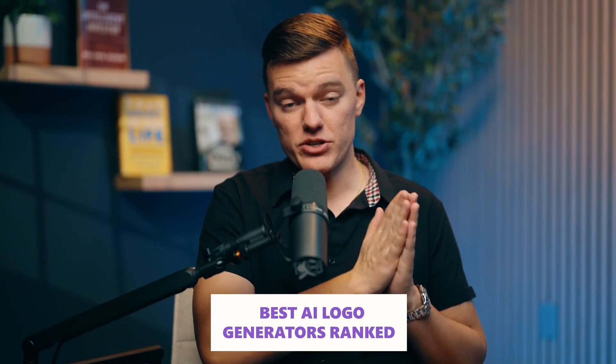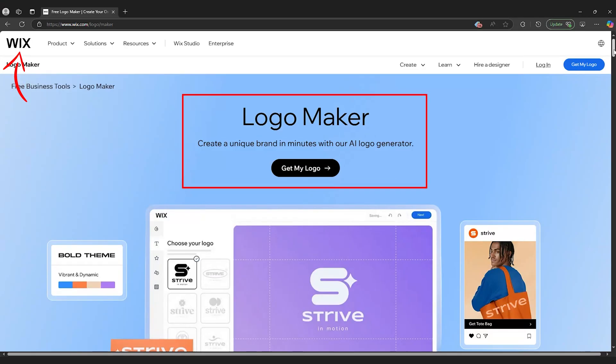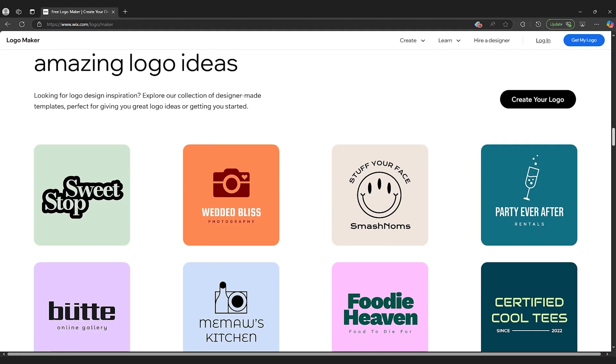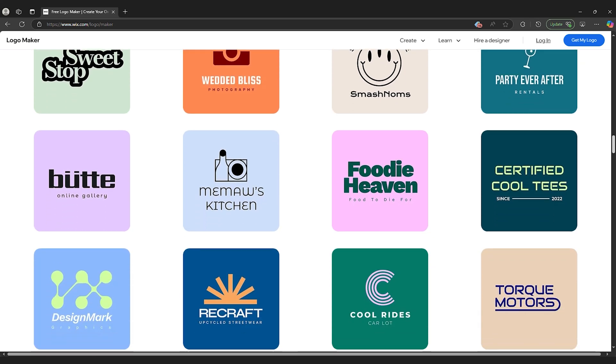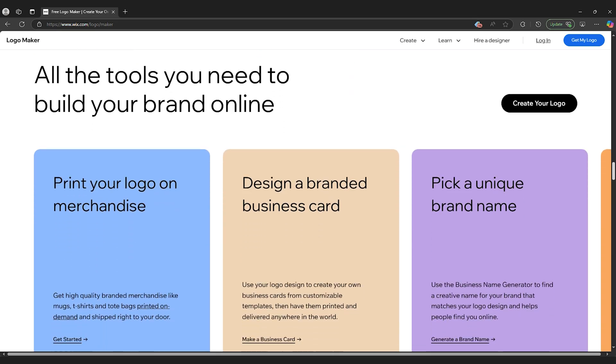Here are the best AI logo generators ranked. Now that we know what to look for, let's rank the best AI logo generators, starting with the most customizable to the fastest one-click solutions. First up is Wix Logo Maker. And let me tell you, this one seriously impressed me. Wix is already known for making website building easy, and they've brought that same simple but powerful approach to logo design.